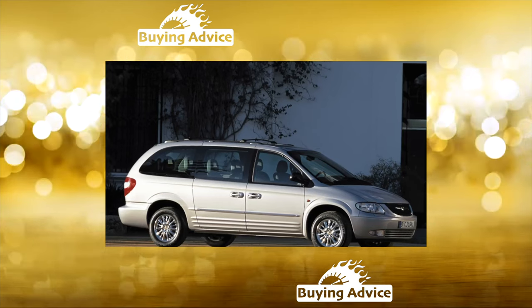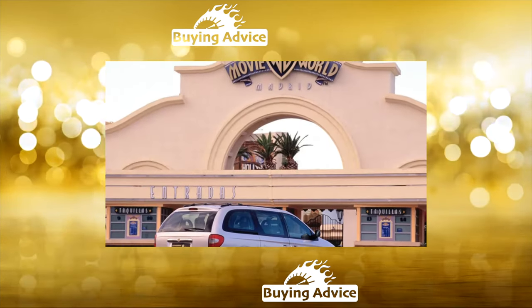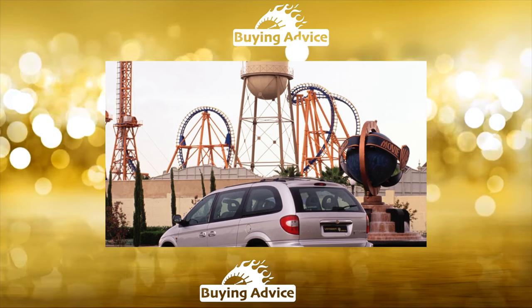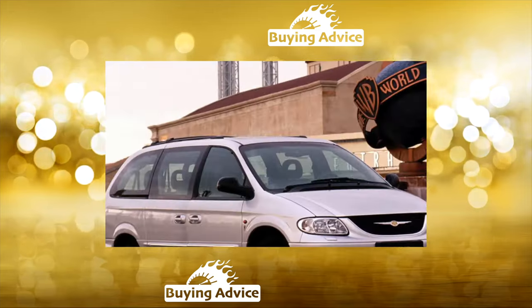Take the Chrysler Voyager. The minivan, resembling a room, is being sold at the price of a European Golf-class model of the same age. Therefore, it was appreciated by the fathers of large families, lovers of traveling in a large company, and those who simply like such cars.